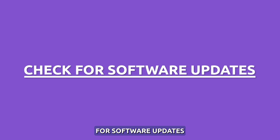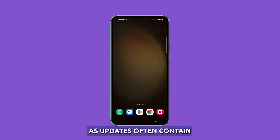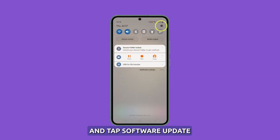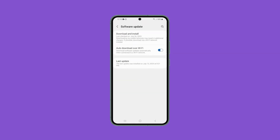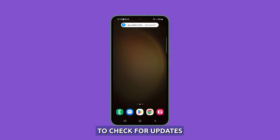Check for software updates. Install any pending software updates for the device, as updates often contain battery performance improvements. Just open Settings and tap Software Update. If there's one available, tap Download and Install it. Battery issues that are widespread are often addressed through firmware updates, so it's important to check for updates every now and then.